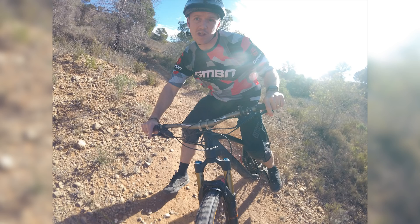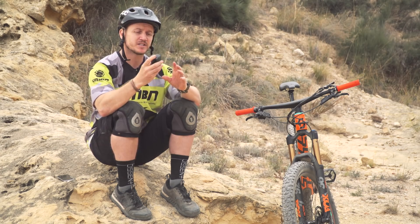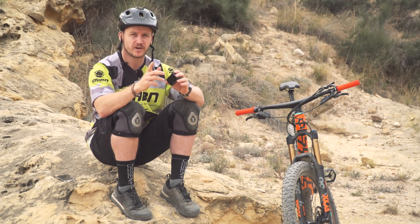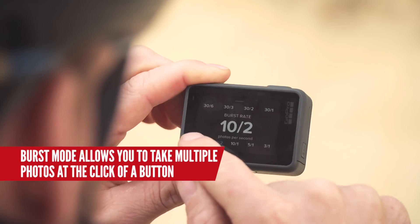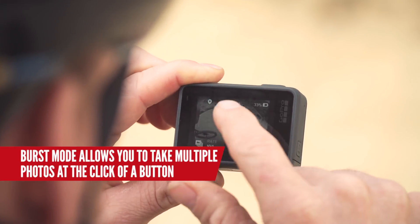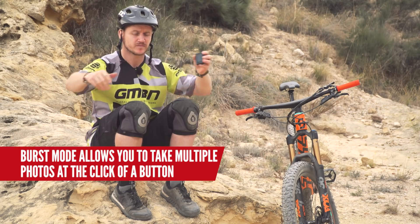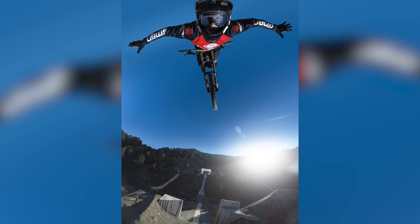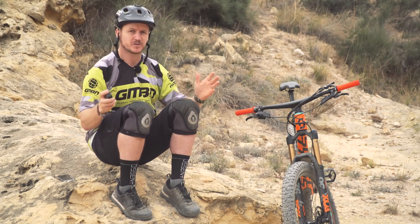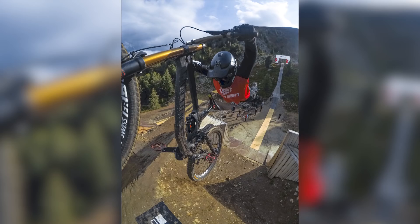But if you have a buddy with you, these cameras come with a little remote control or you can use your mobile phone via the app. You can get your buddy to put this into burst mode and click a button on a certain section of trail — by pressing burst mode it can capture you riding through a bit of trail. That's how I got this photo of me at Nine Nights. And that brings me on to all of these mounts that you can attach to yourself, to your bike, putting this action camera in places that no other camera can go to capture a rad photo.